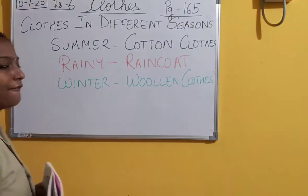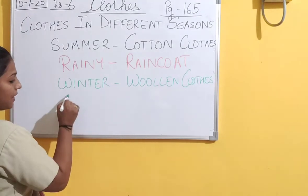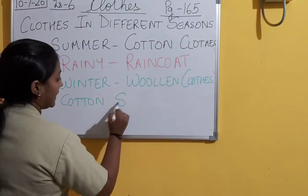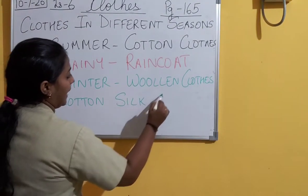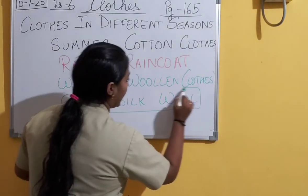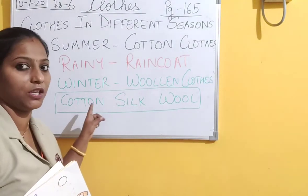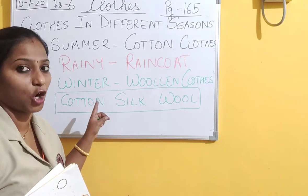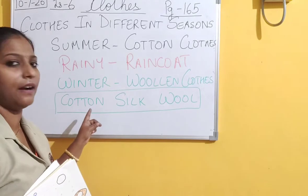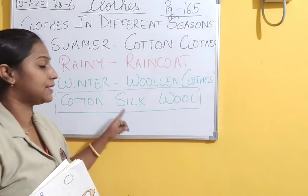Now these clothes are made up of three things. First we have learnt that summer clothes are made up of cotton - cotton, silk, and wool. These are the three things from which our clothes are made. Cotton - you have seen your summer clothes like shorts, skirts, t-shirts - these are made up of cotton, and we use cotton clothes in summer season.